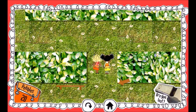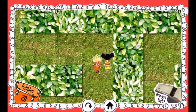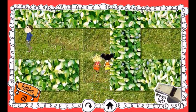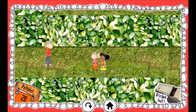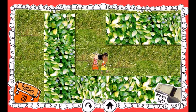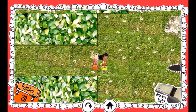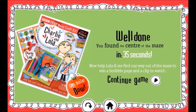I think it's this one. And over here. Another hedge. This way. I think it's this one. And over here. Another hedge. I love the hedge. Here in the middle. Well done. You found the centre of the maze. Now help Lola and me find our way out of the maze to win a scribble page and a clip to watch.